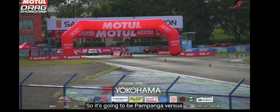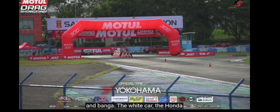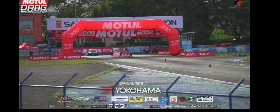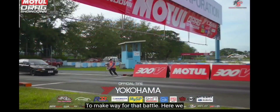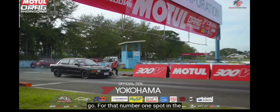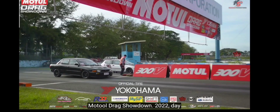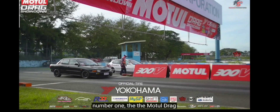It's going to be Pampanga versus Cabanatuan — the black Mitsubishi Lancer from Pampanga against the white Honda Civic from Cabanatuan. Make way for that battle. Here we go for that number one spot in the Hot Street Class at the Motul Drag Showdown 2022, day number one.